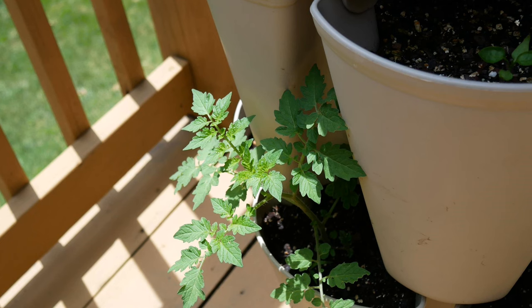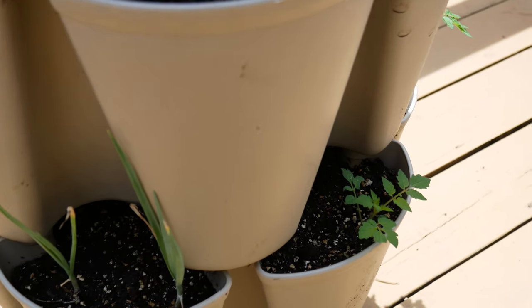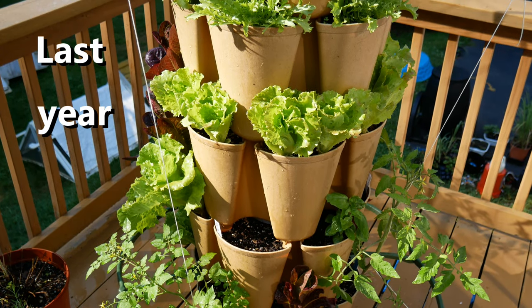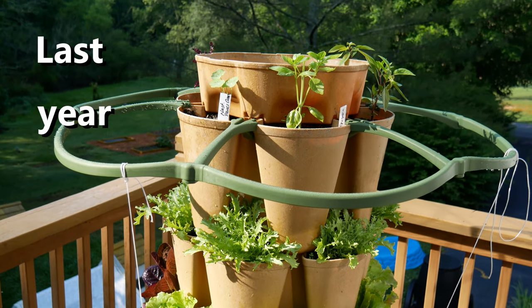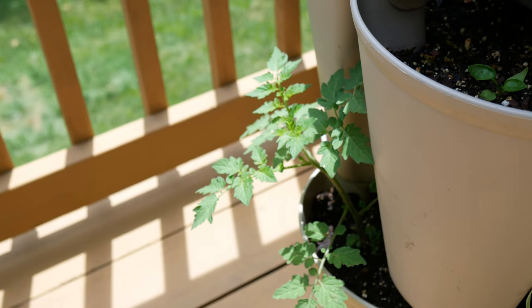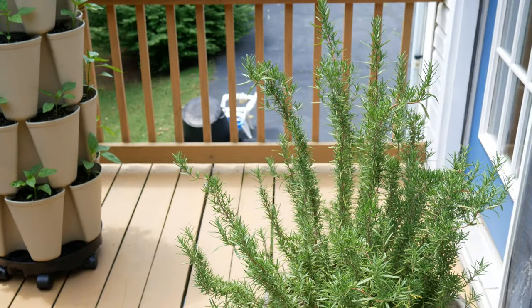Down here on the bottom I have tomato plants — this is how I like to grow tomatoes in the Green Stalk. This was a volunteer from last year that reseeded in my front square foot garden, so I just dug it up and placed it down here. I'll put one plant support above it and another on the top tier, tie a string between them, and wrap the tomato stem around the string as it grows up for support.